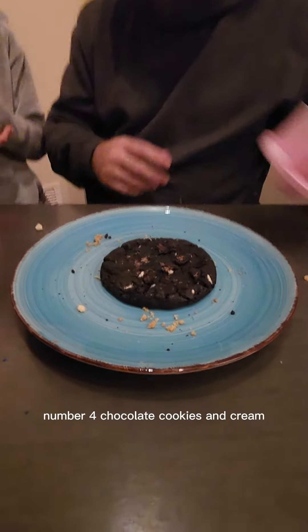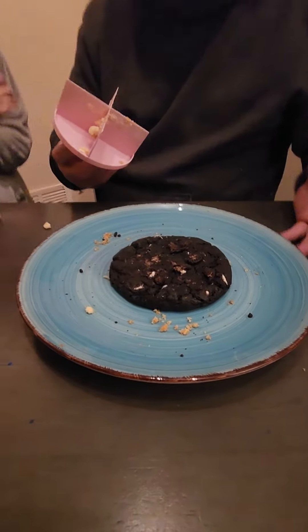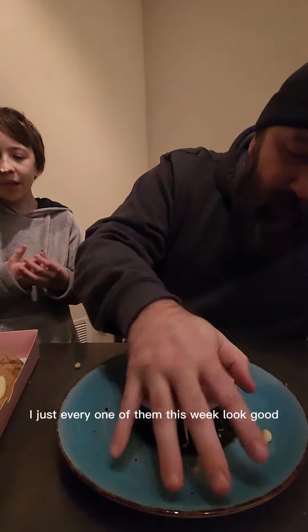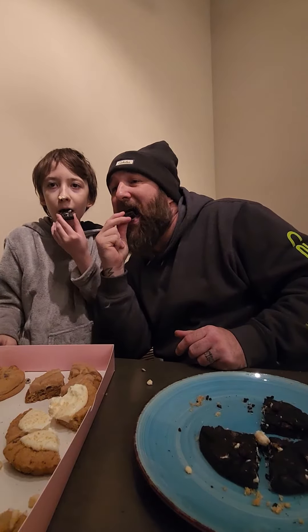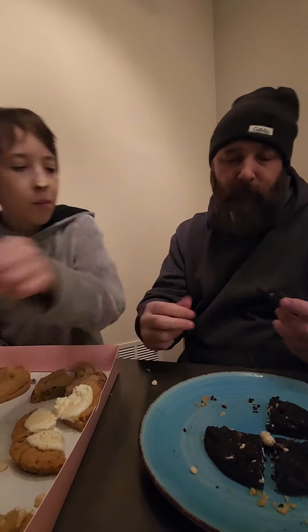Cookie number four: chocolate cookies and cream. Just every one of them this week looks good, sounds good, and is probably delicious. Chocolate cookies and cream cookie: 7 out of 10.